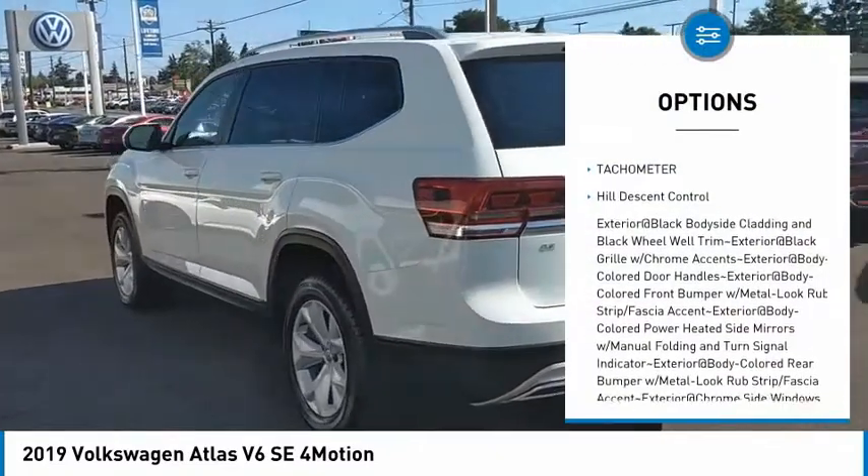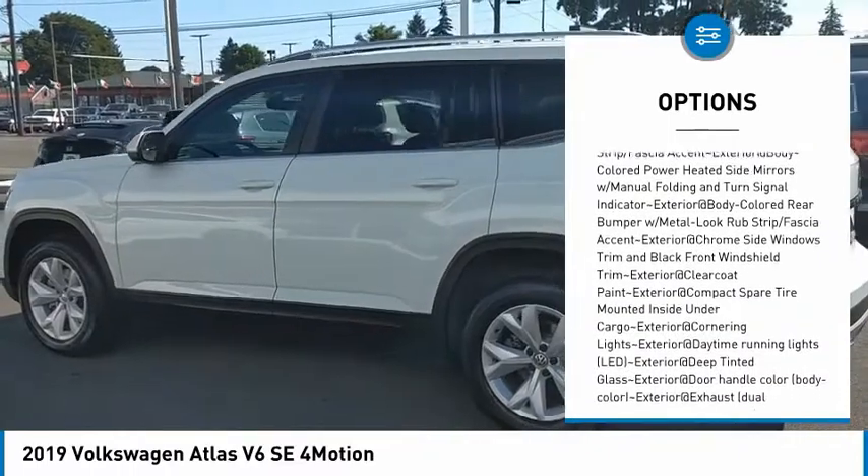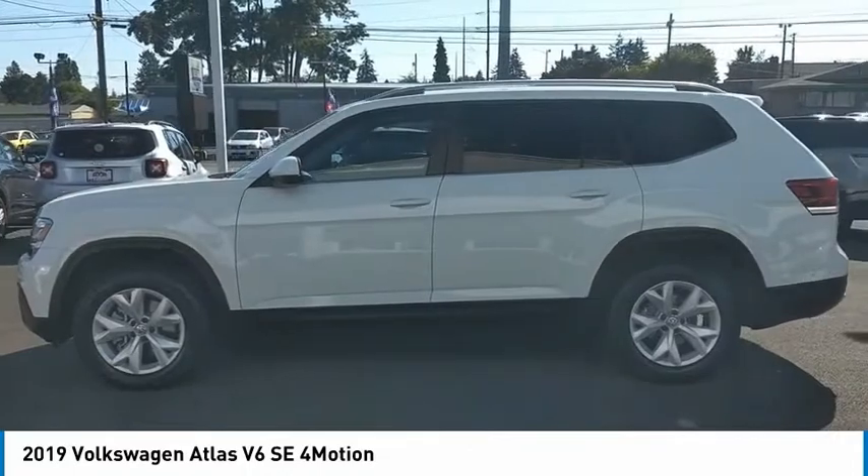Clock, brake assist, tachometer, hill descent control. This vehicle offers reliability and good looks at a great price. So come in and take a test drive today.